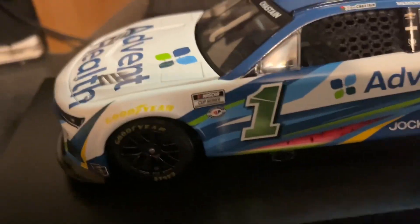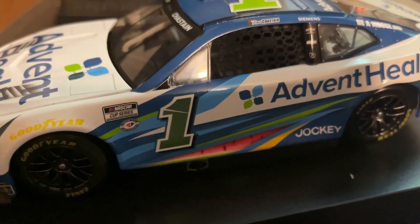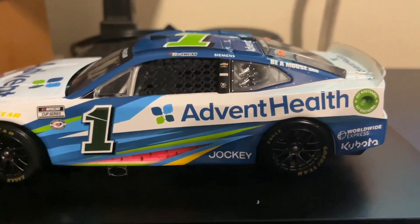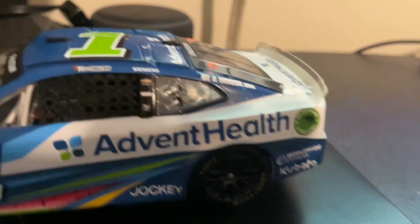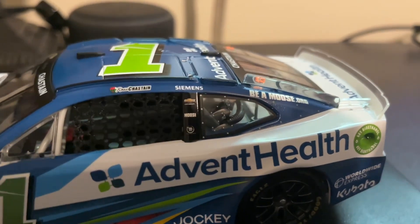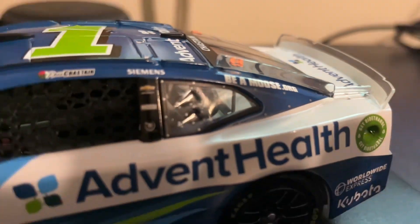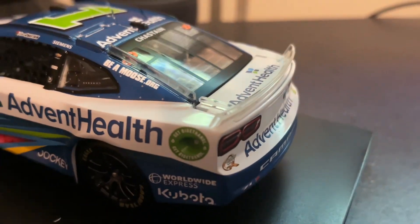Right here you have the Goodyear logo on top of the Goodyear tires. You have the Cup Series logo, the 75th anniversary. You have the number 1 in the chrome — it's kind of like a dark green chrome, pretty cool. Advent Health, Jockey, Worldwide Express, Kubota. Up here you have Ross Chastain. Siemens. And then here you have Chevrolet, Moose Fraternity, and Trackhouse Racing. Beamoose.org.